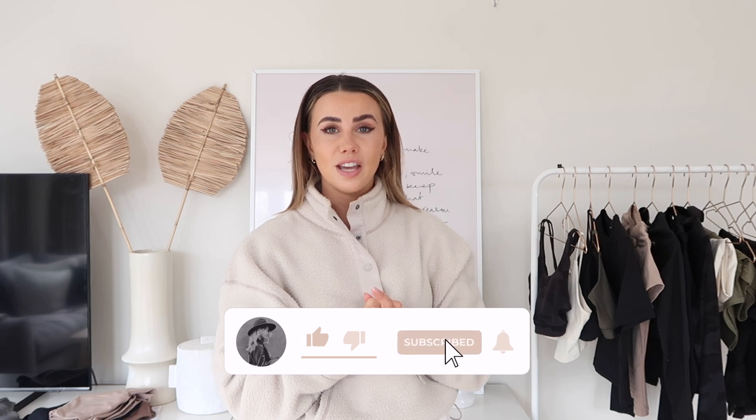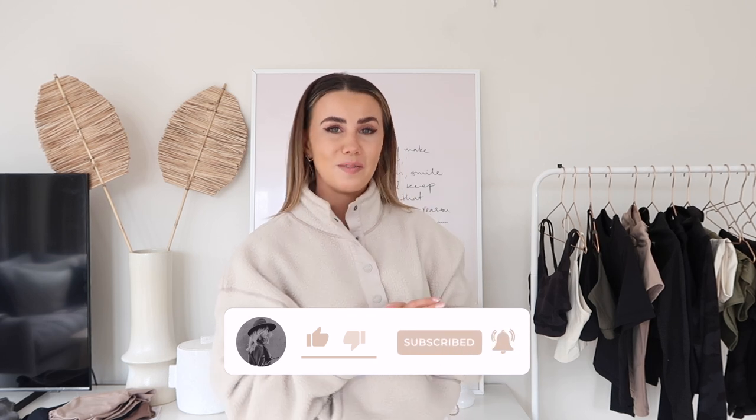I hope you liked this video, guys! Don't forget to give it a thumbs up if you did, subscribe, and hit the notification bell for more from me. See you in my next video — bye!